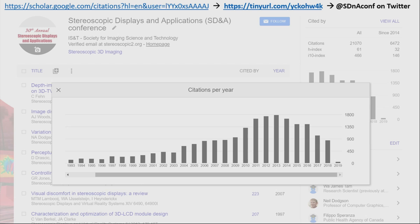Nick and I have been entering all of this into Google Citations, so that's automatically being updated now apart from each year when we publish more papers. If you search for SDA Conf on Twitter, we'll post the link there so you can explore.